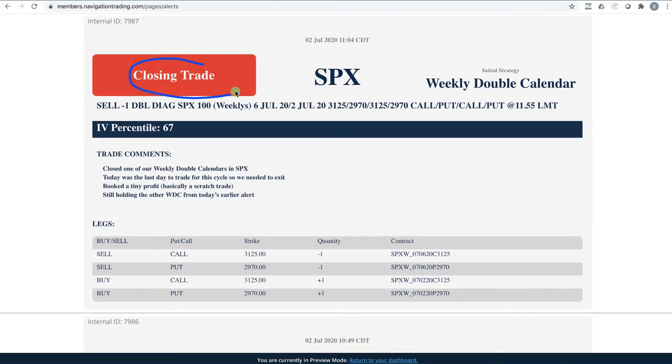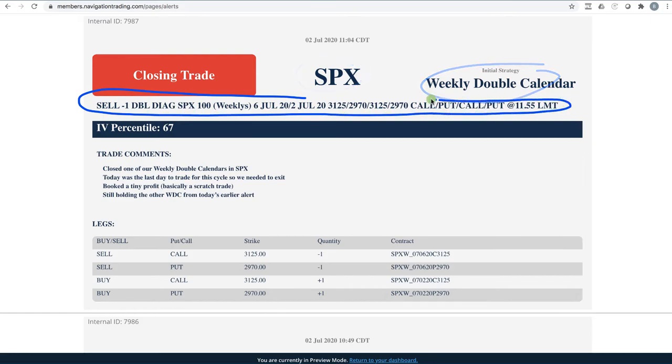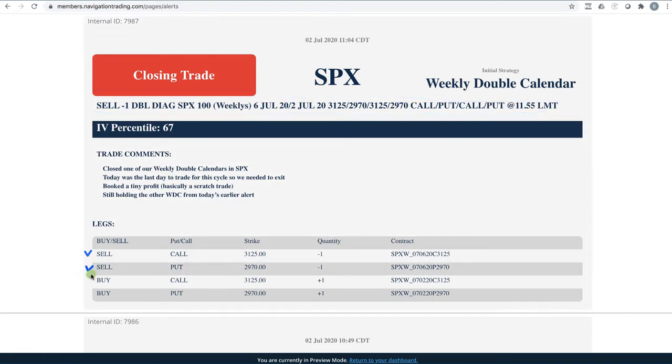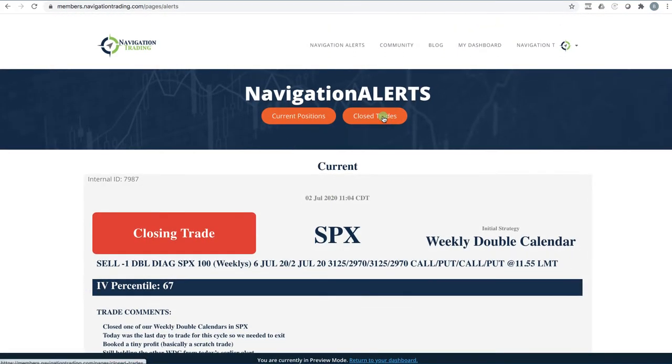The alerts let you know what kind of trade it is — opening, closing, or adjusting — what symbol we're trading, and the strategy. This is the actual fill directly from Thinkorswim, along with trade comments so you know exactly why we're doing the trade. And then a breakdown of the different legs so you know exactly which calls and which puts we're buying and selling. You also get access to our current portfolio and closed trades.